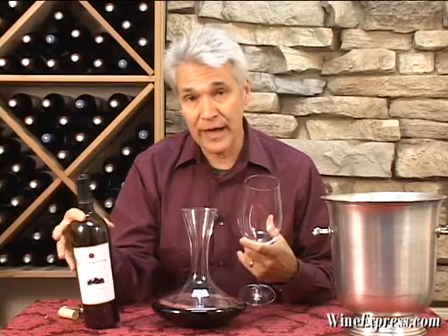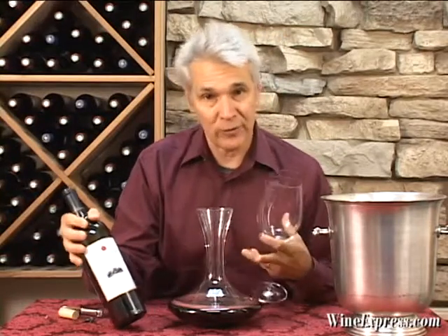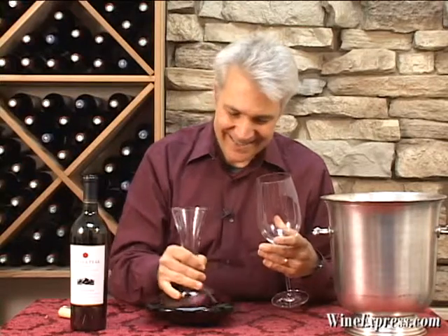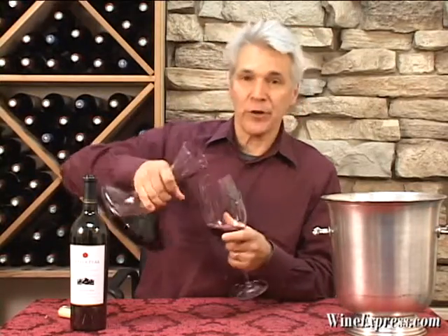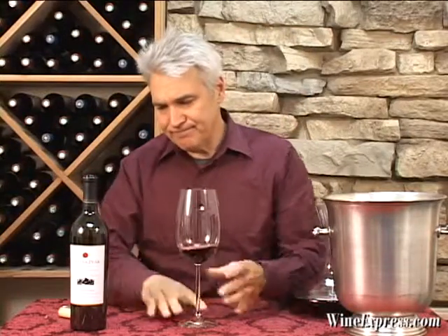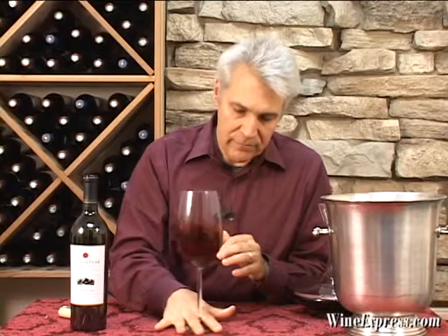This one is 92% Cabernet — they throw in 8% Syrah or Shiraz. This winery was founded by Darryl Groom, who used to make Penfolds wines, so Syrah's de rigueur. They age it for 18 months in pretty much all French oak.